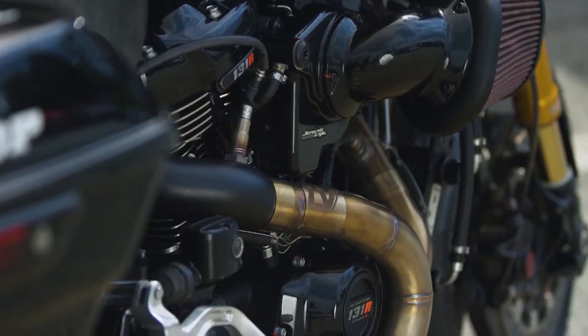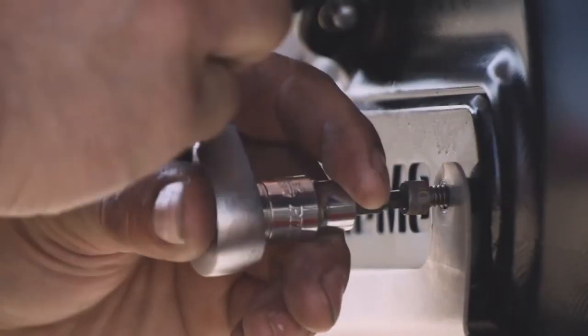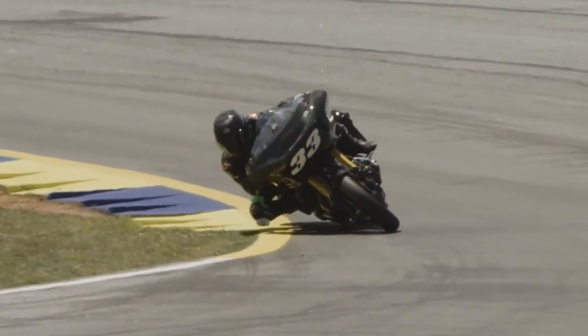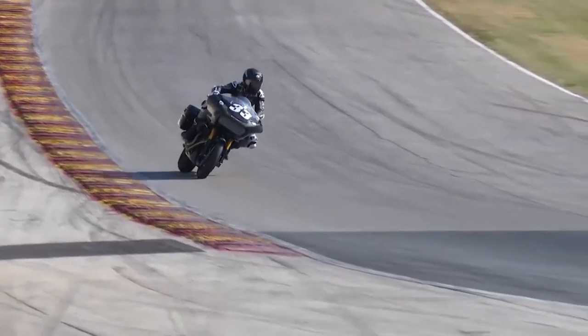Road racing is a world of millimeters. A five millimeter change in steering offset can change things dramatically. And those things are critical when you're trying to live on that fine edge of grip and what the tires are capable of.